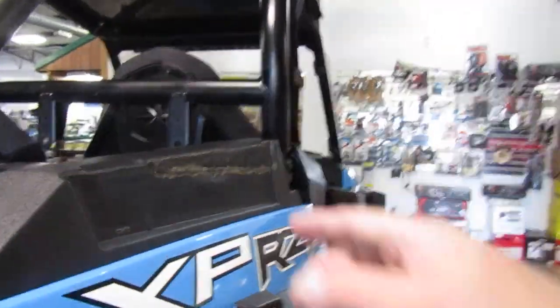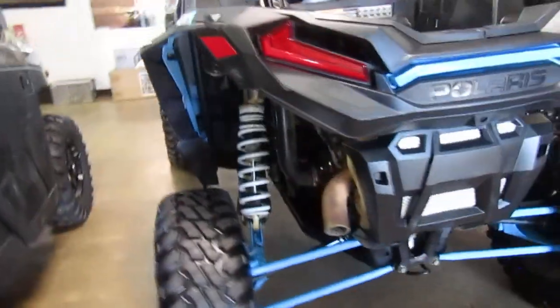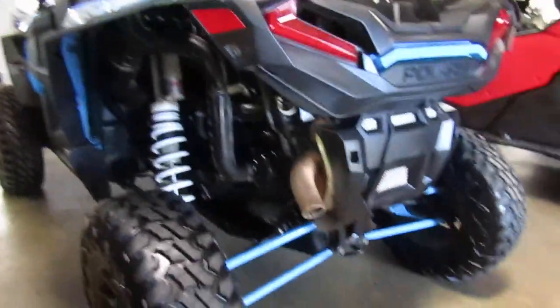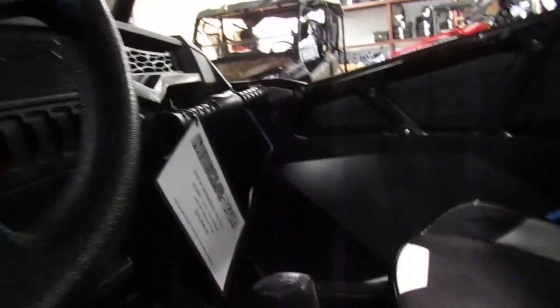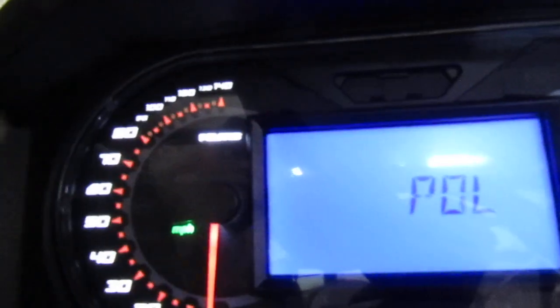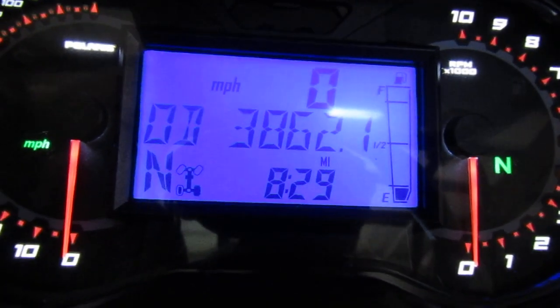Rear tire and wheel looks good. Did see something — maybe something was mounted here, not sure. Check the mileage on it — mileage is 38.62.